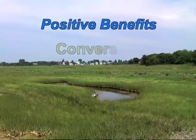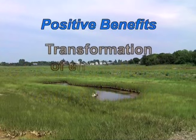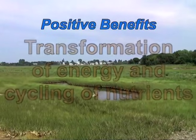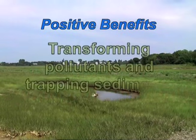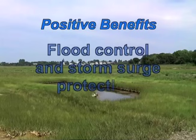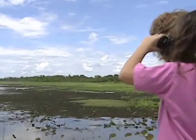These benefits include converting sunlight and CO2 into plants, transforming that energy base into a multitude of creatures, cycling nutrients, transforming pollutants, trapping sediments, controlling floods, providing protection from storm surges and wave erosion, and renewing the human heart through their beauty.